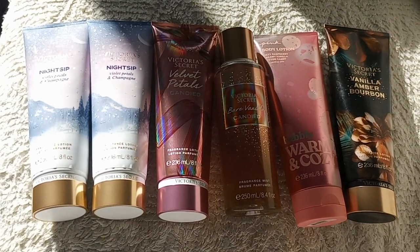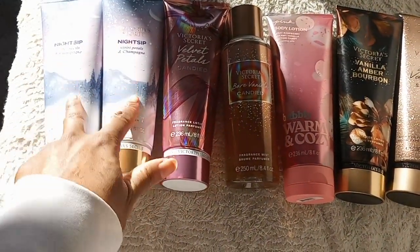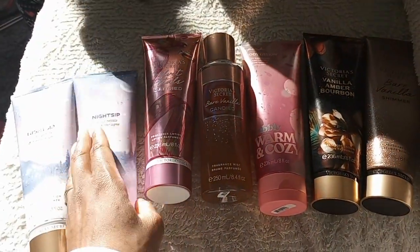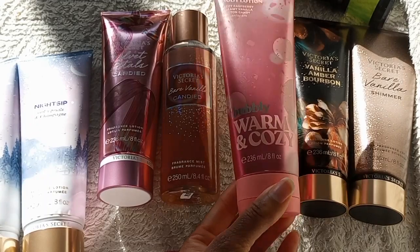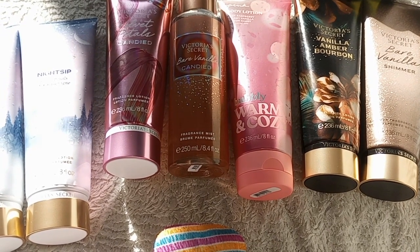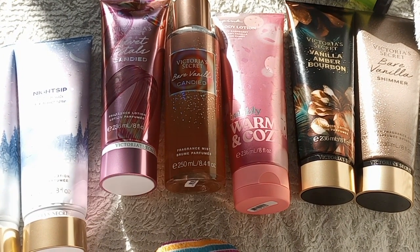Now I'm going to pair Velvet Petals Candied with Honey Wildflower. Amber Bourbon was a sure thing for my collection, and Bare Vanilla fills my need for a plain vanilla. I want my lotions to be gourmand. Both Night Sips are going back, and I'll probably end up getting Frost Melt. The other exchange I might trade for the original Bare Vanilla mist or the Bare Vanilla Candied lotion. I got the Warm and Cozy Bubbly in the lotion because Warm and Cozy always smells like Warm and Cozy, and I needed something to pair with Boardwalk Taffy and Cotton Candy Clouds.